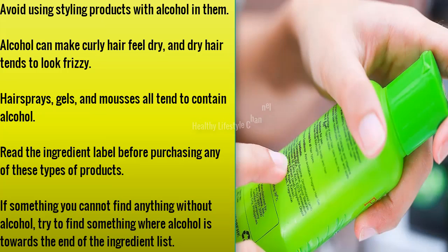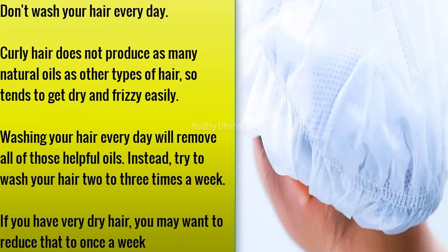Avoid using styling products with alcohol in them, as alcohol can make curly hair feel dry, and dry hair tends to look frizzy. Hair sprays, gels, and mousses all tend to contain alcohol — read the ingredient label before purchasing any of these products. If you cannot find anything without alcohol, try to find something where alcohol is towards the end of the ingredient list.